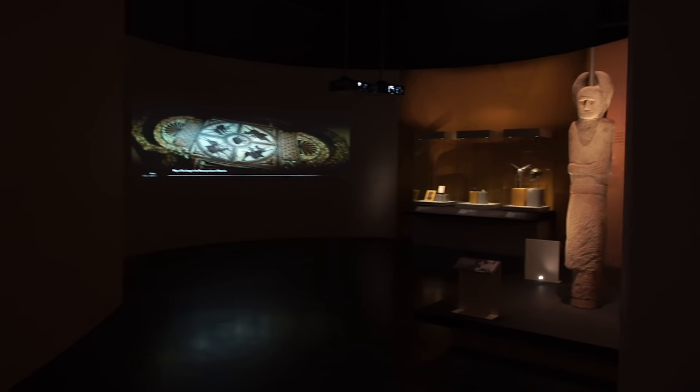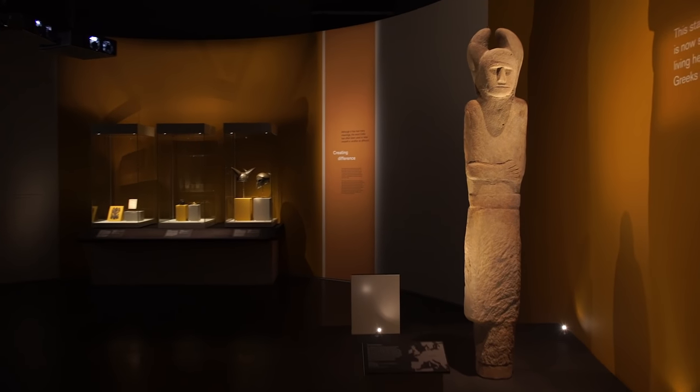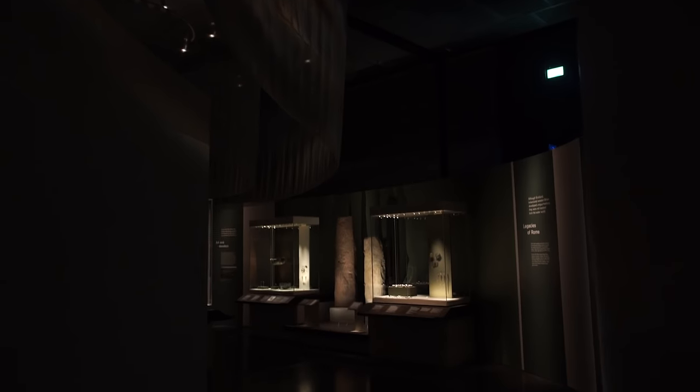Everything that you see around you when you come into this space is actually built — every single exhibition that we put on down here is completely different. One of the things we've asked the designers to do with this exhibition is to reflect some of the objects, so when you come in you're going to see a lot of soft curves and bright colours and more organic spaces.